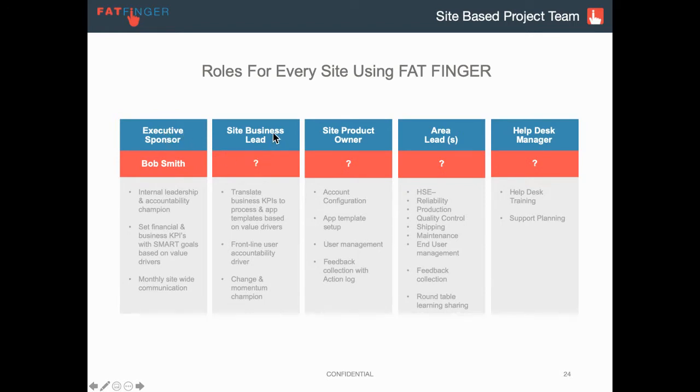Then we have the site business lead. They are intimately aware of the business processes that drive the executive sponsor's goals. For example, if it is improving safety on site, they know who owns the safety observation or the incident form, they know the head of health and safety. This is a critical position because they're the people nudging the project along, making sure the frontline people — where the ideas came from in the first place — have their questions answered, have more ideas, and that the overall project is progressing. They drive accountability and also update the executive sponsor on how we're going against the plan communicated to the site.